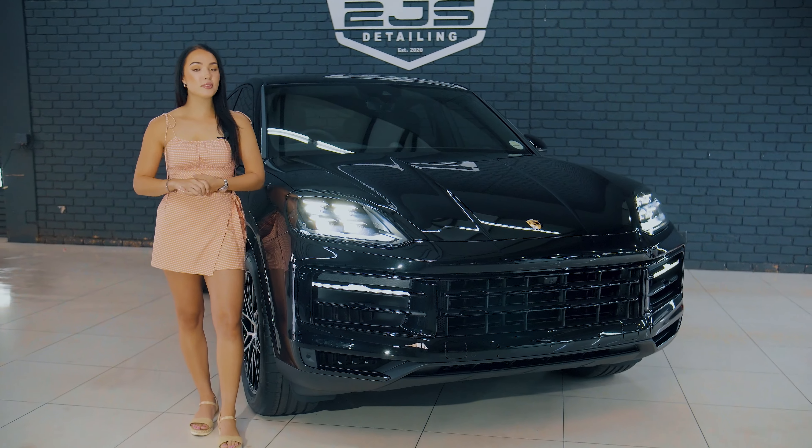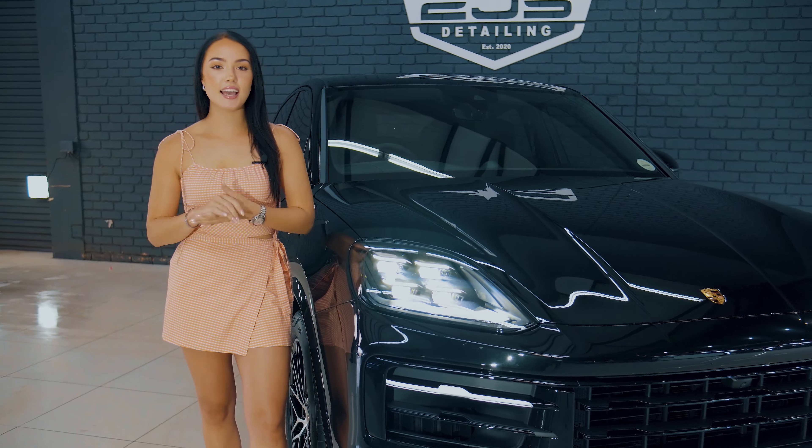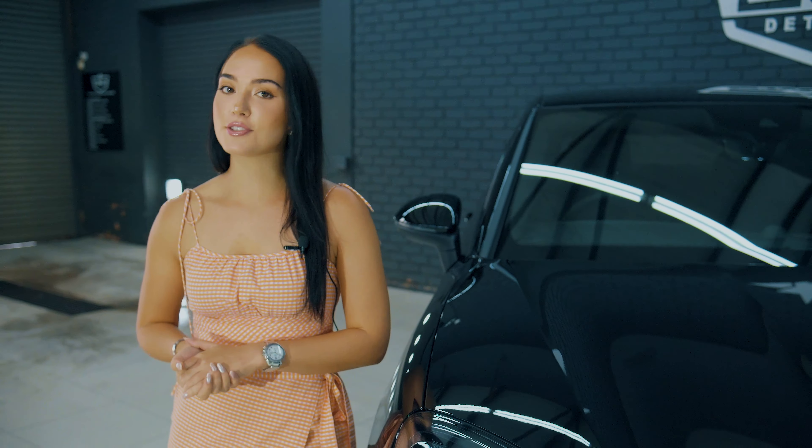Alright everyone, we are done with this beauty of a car — it's looking like an absolute beast and it definitely has that stealth look to it. Can you see how glossy and shiny this car looks now that it is fully protected with full satin gloss PPF and on top of that our Gion ceramic coatings? Now this car is ready to go back to its owner.